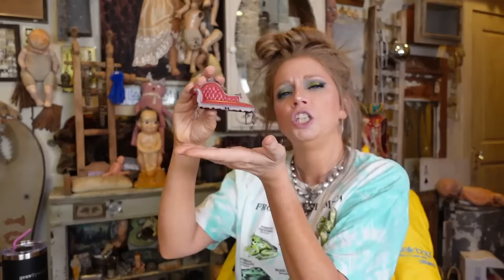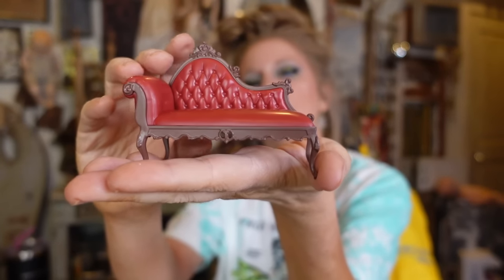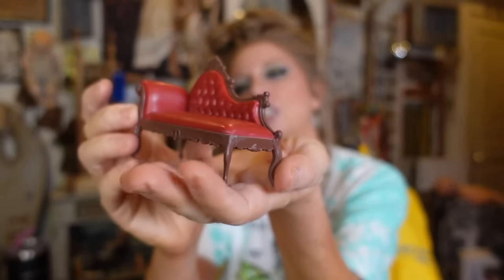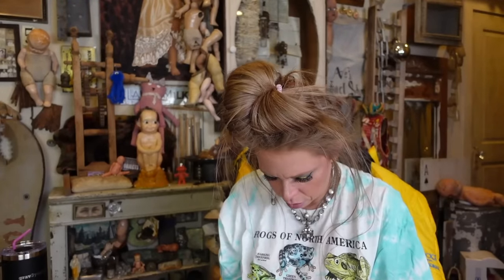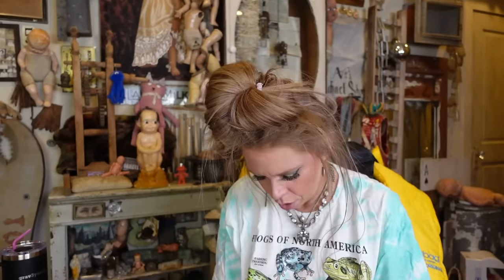Here we have a beautiful chaise lounge. Look at that — so luxurious, so comfortable. It's hard plastic, but you can imagine it would be comfortable. This is definitely what I would say is probably the largest set of the day. Y'all hear that train? I should start filming at 6am more. I feel like this one today has the most pieces. I feel like these are smaller sets than what you usually see with re-ments because normally there's a lot of little pieces.